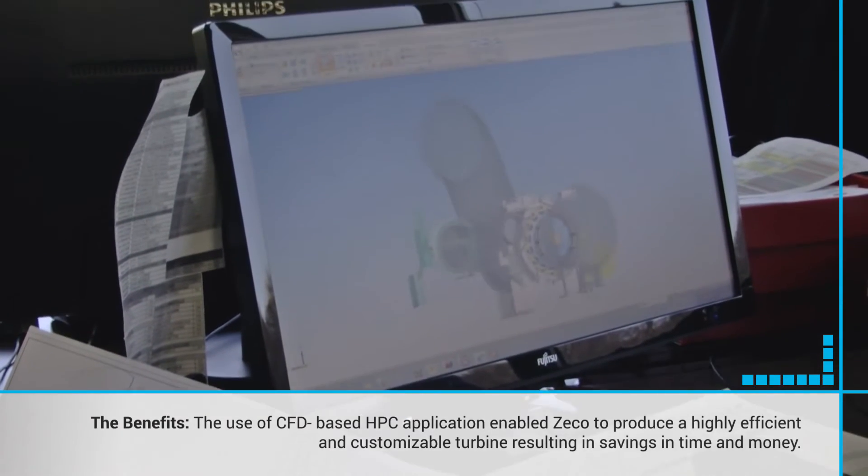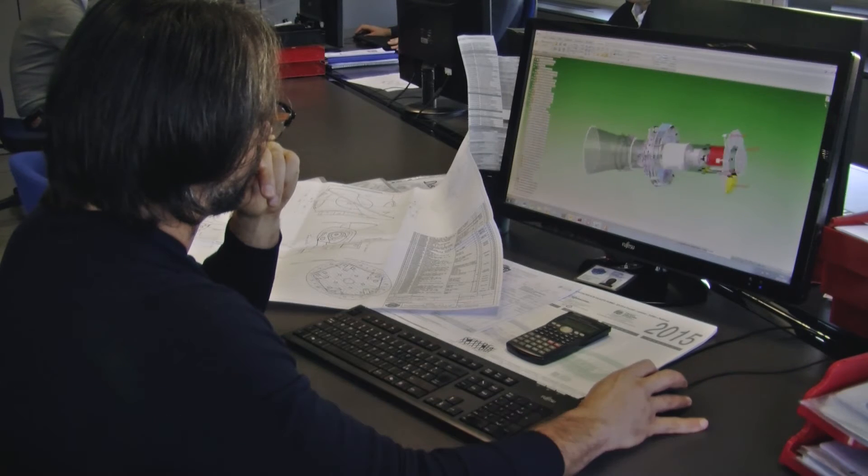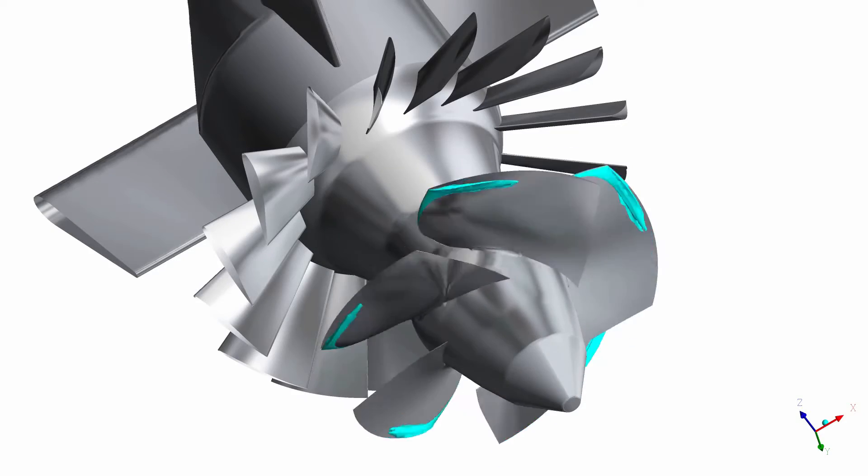The use of a CFD-based HPC application contributes significantly to savings in time and money in the development of new water turbine systems customised to meet user demand.